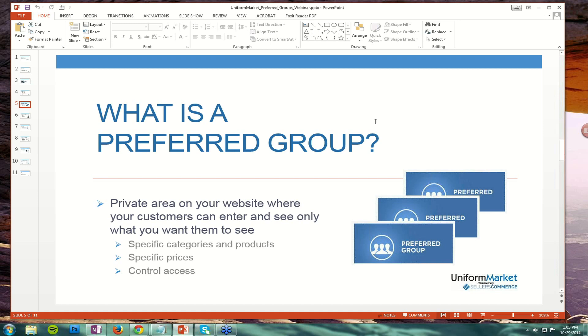A preferred group is a private area on your website where your customers can enter and see only what you want them to see. At a high level, you would put out specific categories of products or specific products, and those would be the only items your customer would see when they log in. You would set these products potentially at specific prices, though that's also optional. And you could control which of your customers have this type of access and which of their employees potentially have access, even within their own organization. That's the definition of a preferred group.